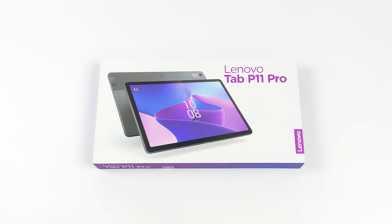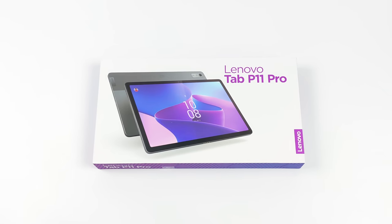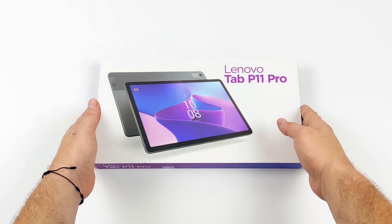Hey, what's going on everybody? It's ETA Prime back here again. Today we're going to be taking a look at a really awesome tablet. This isn't going to break the bank and it's putting out some amazing performance for what you're going to pay here. This is the Lenovo Tab P11 Pro Gen 2. Keep that in mind because when you compare it to Gen 1, this is offering a giant leap in performance.